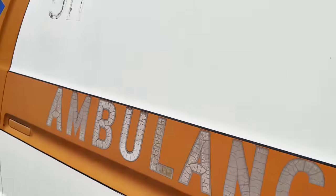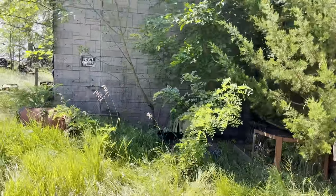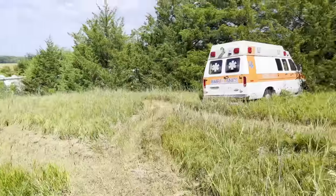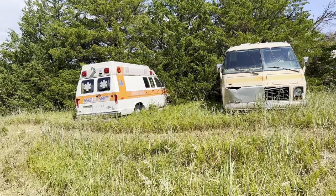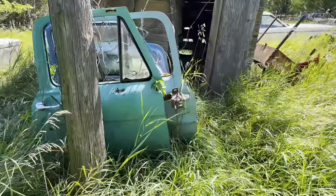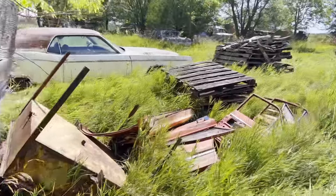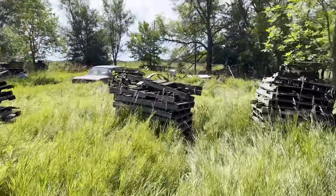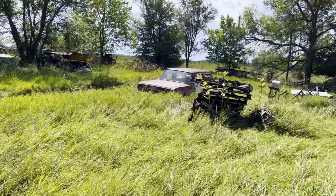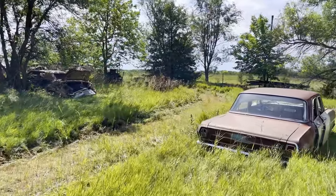The stuff over there looks like the neighbor's property so we can't go down there. He told me I could buy anything I saw here — to let him know if I saw anything I can't live without. Vehicles like that ambulance, I'd love to have it, but I'm not going to drive three hours to load it up and haul it home. There are bunches of old doors — these aren't real old ones though so I probably don't need those. I'm going to be very picky today; I've got a lot to do over the next couple days with videos.